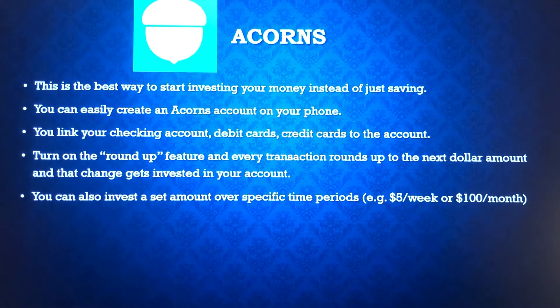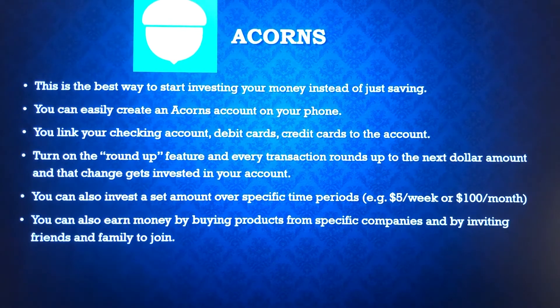You can also choose an amount to invest over specific time periods — $5 a week, $100 a month, any amount over any specific period you want, whether weekly, bi-weekly, or monthly. You get to set the amount and can increase or decrease your savings over time. You can also earn money in Acorns by buying products through the app, and you can get bonuses when you invite friends and family to join and they create an account.